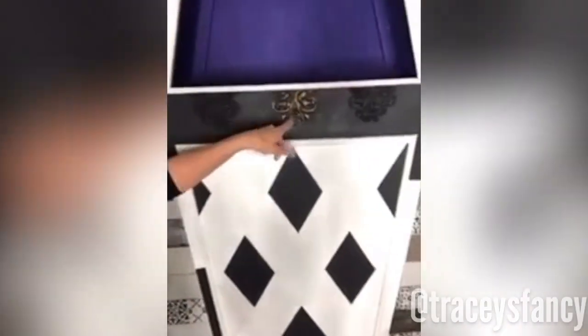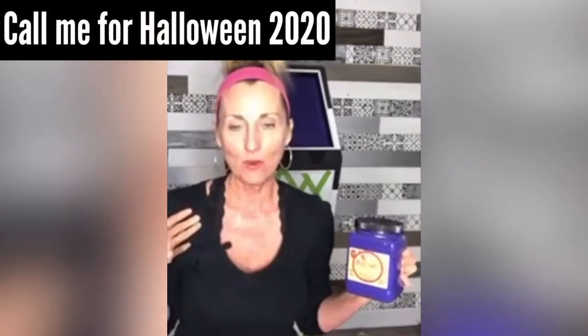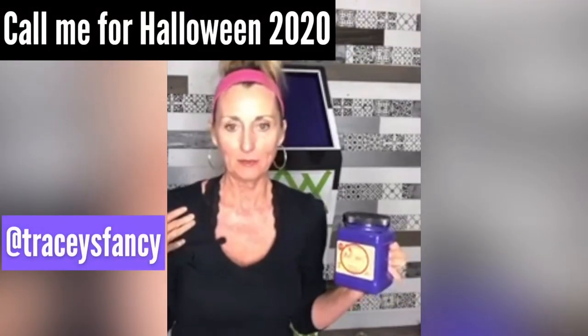Thanks so much for being here, y'all — this was so much fun! I love sharing this crazy fun project. It was really fun to not paint furniture for once. Y'all take care, have a wonderful week, stay warm, and we'll see you next time. Bye bye! And someone please get married and call me to be your Halloween wedding decorator — someone please do that!